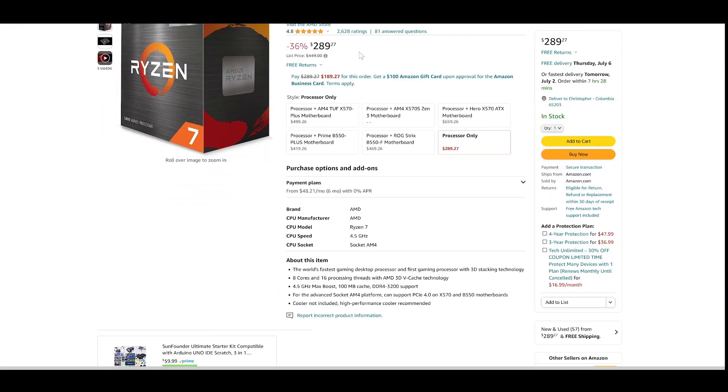The 5800X 3D is coming in at $290 on Amazon and regularly under $300 at most retailers, so you can get yourself an upgrade by removing cores for gaming. We all know the 5800X 3D is the fastest gaming CPU on the AM4 platform, but by how much? We're comparing it to the flagship of Zen 2, so if you're running a 3700X, 3800X, 3900X, or even a 3600 and wondering how big the jump is going from Zen 2 to Zen 3D — that's what we're answering today.